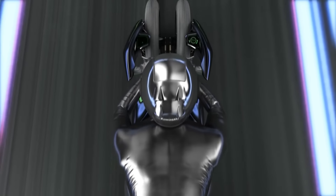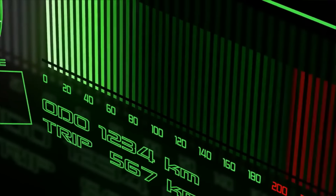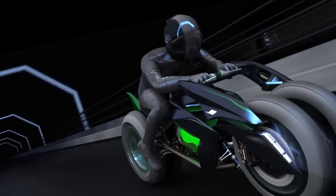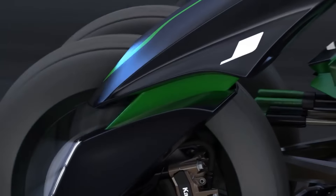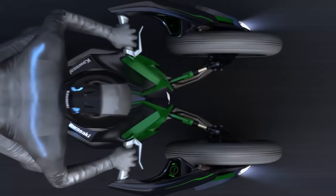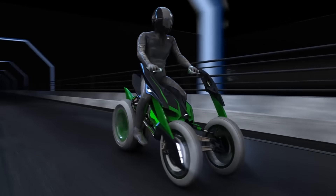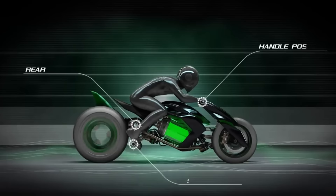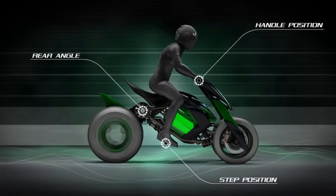In addition, the J Concept has an innovative lever-style steering mechanism that allows the front wheels to tilt separately for improved cornering and traction. Kawasaki teased the J Concept again in 2018, following its 2013 debut at the Tokyo Motor Show. Neither a price nor a release date have been announced because the vehicle is currently in the concept stage and not yet in production.